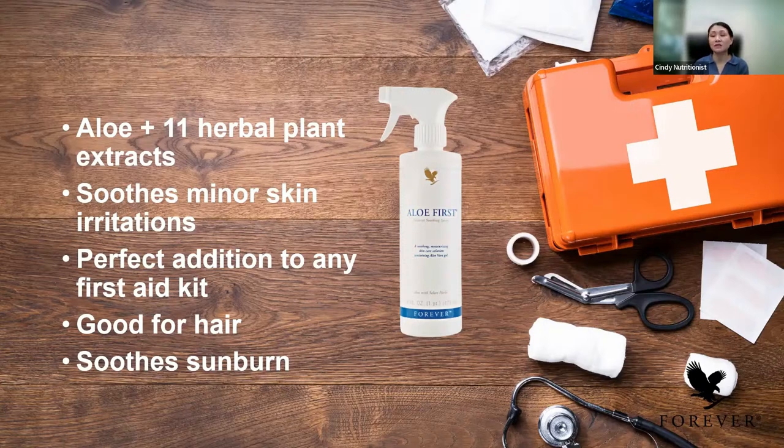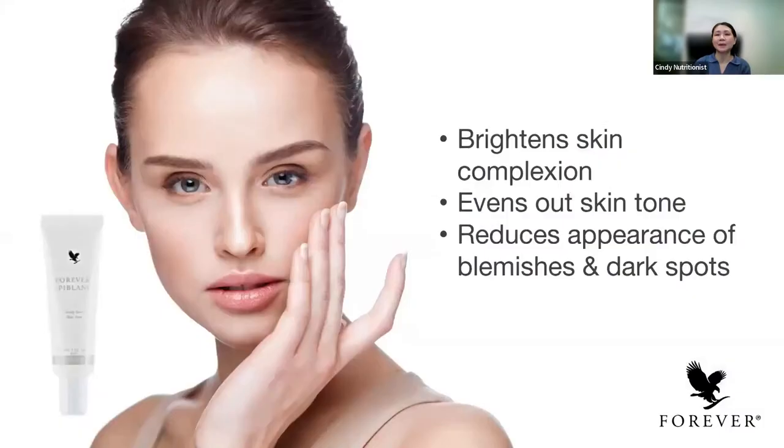Aloe First also helps to soothe sunburn. For those who like to go sunbathing or to the seaside, you can always bring the aloe first, aloe sunscreen, and aloe vera jelly with you — these protect your skin from sunburn and help soothe the skin. Next is Epi-Blum. It helps to even your skin tone, brighten the skin complexion, and reduce the appearance of blemishes and dark spots. It has white mint tea, aloe vera gel, and natural botanicals. It improves the complexion and helps to reduce blemishes and dark spots, giving you an even skin tone and younger-looking skin that feels great.